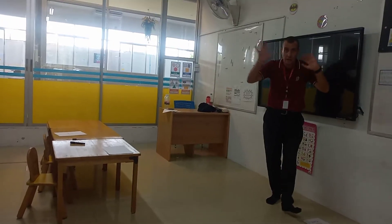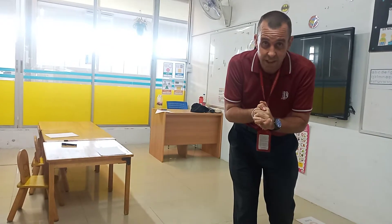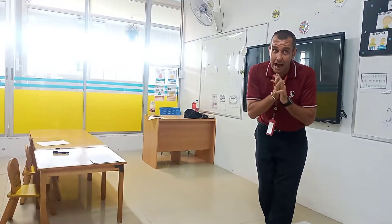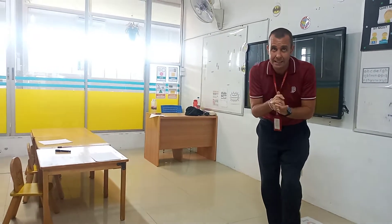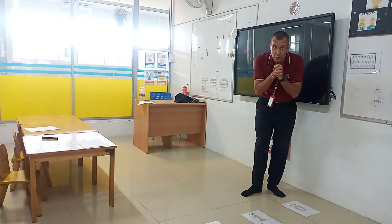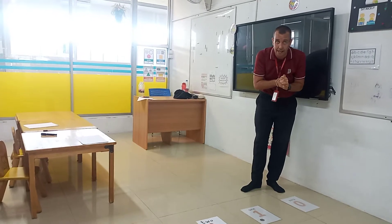Boys and girls, hello to today's maths lesson. Now today guys, we're doing maths and we're doing adding numbers together over the plus sign. Another thing we're going to be using is something called the number line.